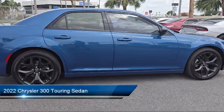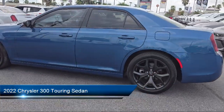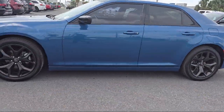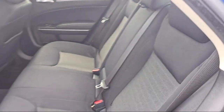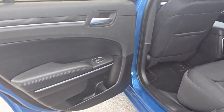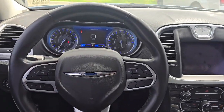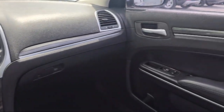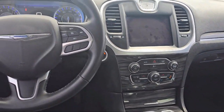It comes equipped with Sirius XM Guardian Emergency Communication System, Apple CarPlay and Android Auto, ParkView Rear Backup Camera, Sport Appearance Package, Alloy Wheels, Sirius XM Satellite Radio, Keyless Entry, Electronic Stability Control, Speed Sensing Steering, Steering Wheel Controls, and has less than 55,000 miles on the odometer.